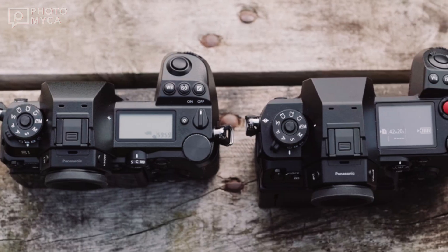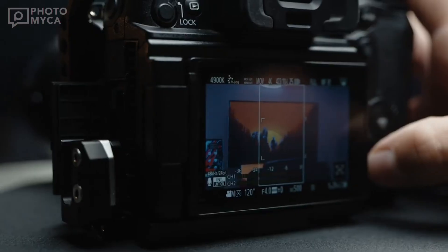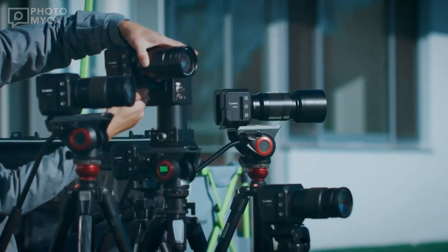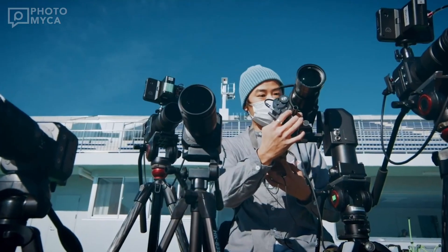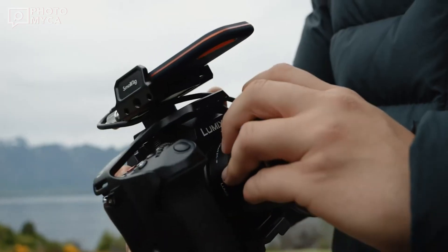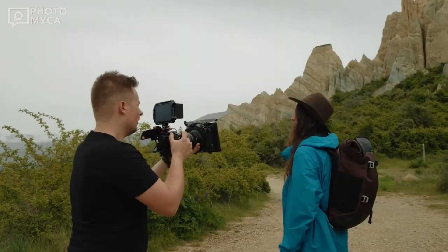Stay tuned for more updates on this exciting release. Thanks for joining us today. If you're as excited as we are about the Lumix S1X, hit that like button, subscribe for more camera updates, and let us know your thoughts in the comments below. Until next time, happy shooting!